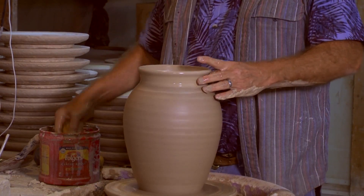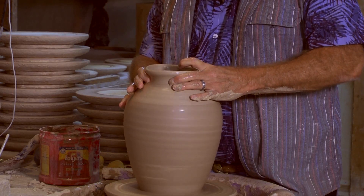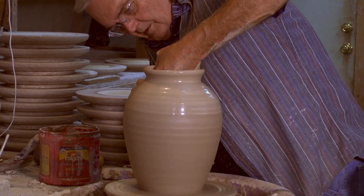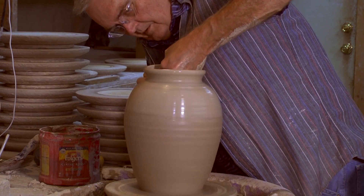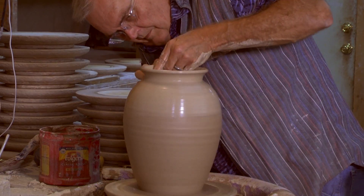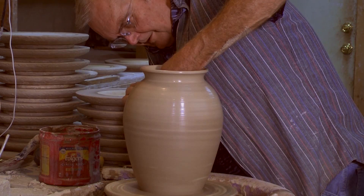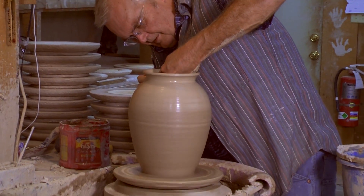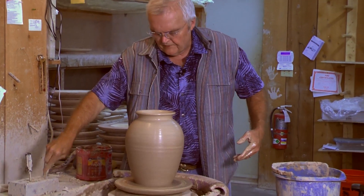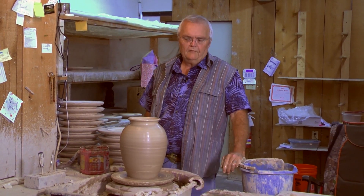Mop the water out of the base, then I'll close it in a little bit. I have learned that you can fiddle with a pot forever — just keep mucking with it. But after a while, you just have to say, okay, that's it. I'm done. And there it is. Voila.